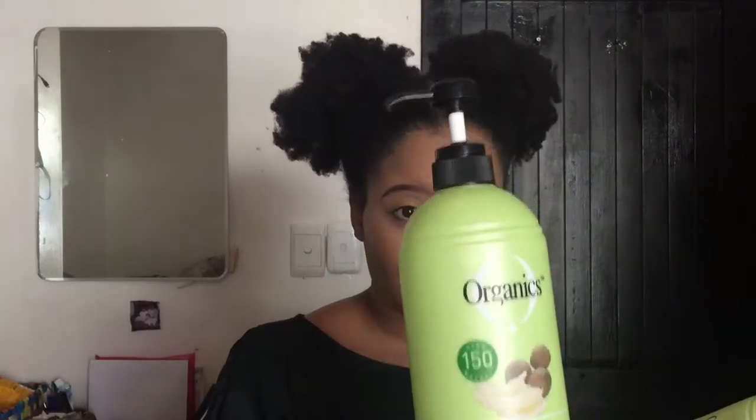I'm very generous with conditioner — I put a generous amount because I used to detangle my hair with conditioner. This one has a very nice slip that allows you to easily detangle. Organic shea butter is well known for its moisturizing and soothing properties, and this conditioner will help quench dry and damaged hair. When your hair is damaged, it needs something soothing, not abrasive, to bring it back to health.